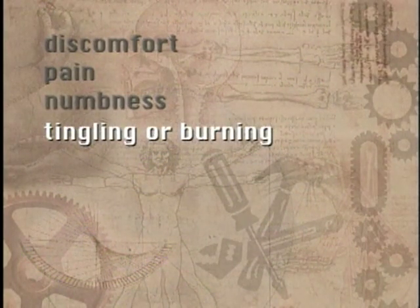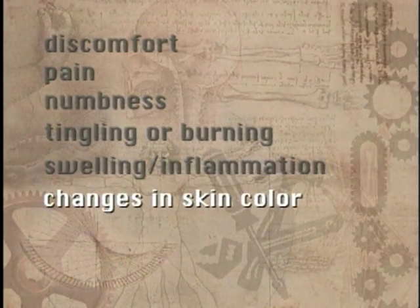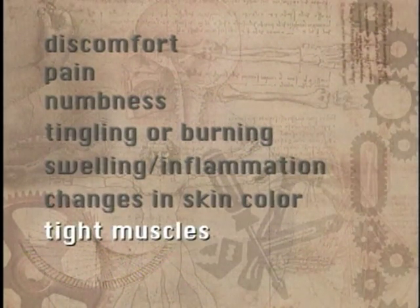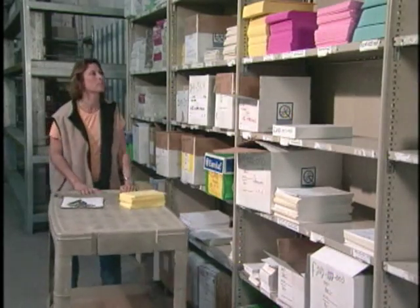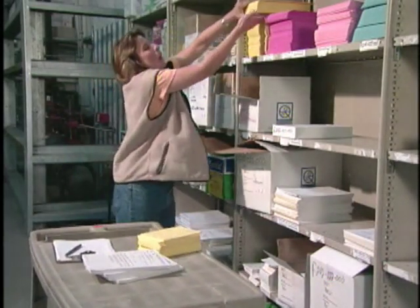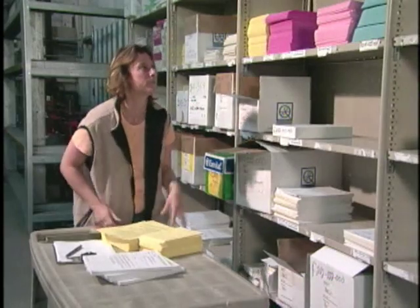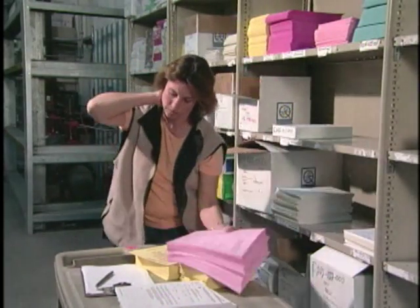Other symptoms include numbness, tingling or burning sensations, swelling or inflammation, changes in skin color, tight muscles, or loss of flexibility in a joint. Having one or more of these symptoms doesn't necessarily mean that you have an injury. Everyone has had muscle aches or stiffness after working or exercising hard, especially if you're not used to it. Usually these symptoms go away as you rest or as you get used to the work.